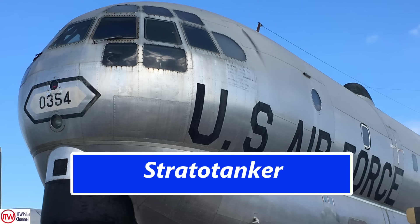What an awesome airplane — gigantic for its day.